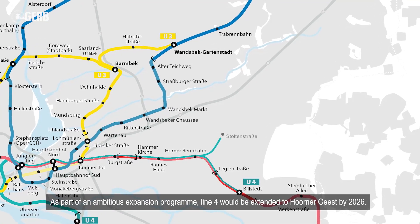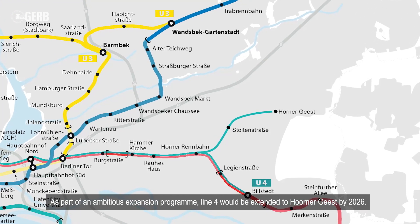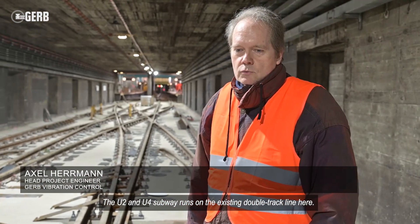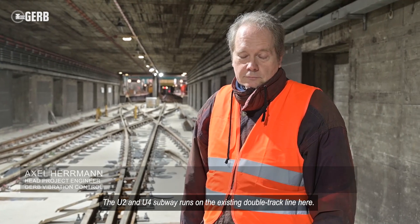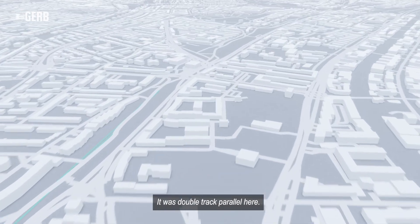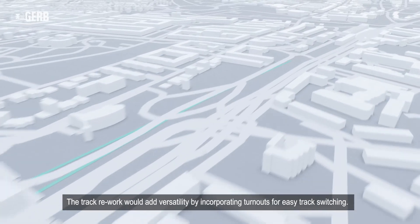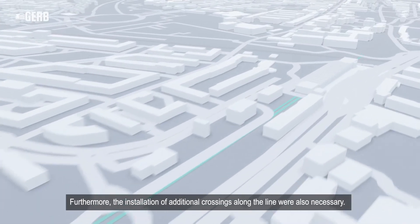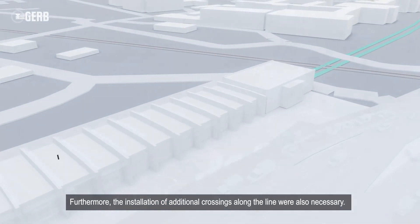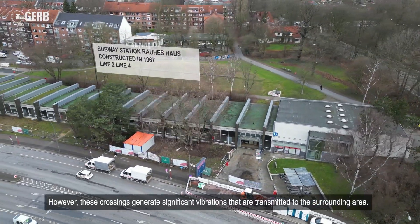As part of an ambitious expansion program, Line 4 would be extended to Hornergiest by 2026. The track rework would add versatility by incorporating turnouts for easy track switching. Furthermore, the installation of additional crossings along the line were also necessary. However, these crossings generate significant vibrations that are transmitted to the surrounding area.